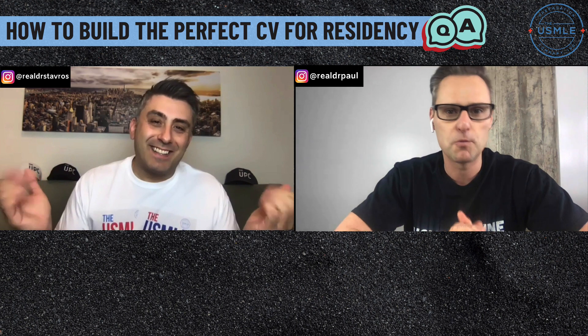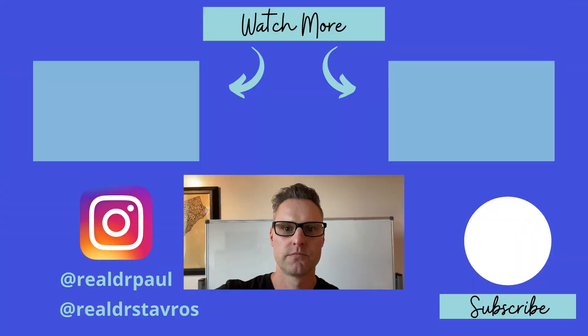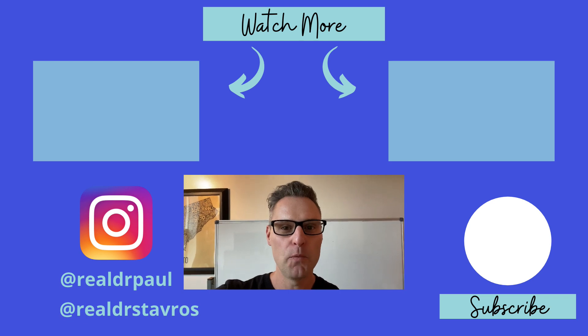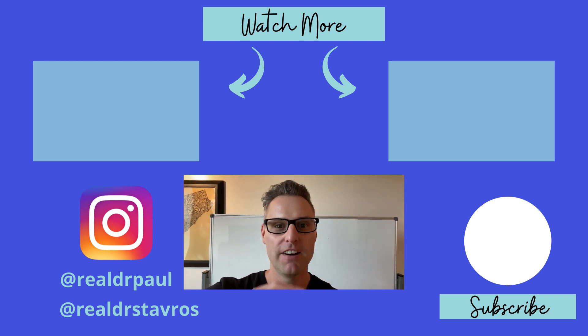Thank you all for spending some time with us today. Dr. Stavros, as always, it was a pleasure. Thanks for your time. We'll see you guys on the next episode. Bye guys. Hey there, thanks for watching. We appreciate you spending some time with us today. We've got a couple more great videos — check them out. See you guys on the next video.